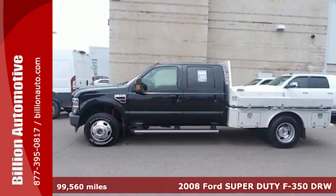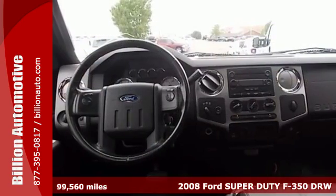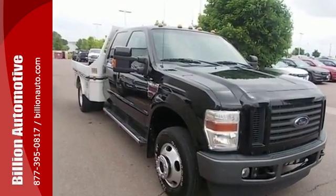Here's a 2008 Ford F-350. It has good handling for a big truck and you'll enjoy its powerful engine. Standard amenities include a trailer hitch receiver, low tire pressure warning, anti-lock brakes and dual front airbags.